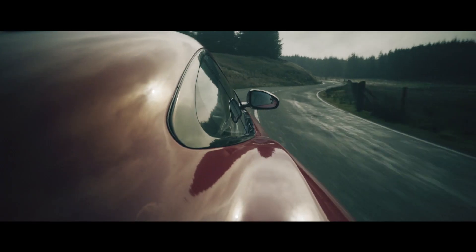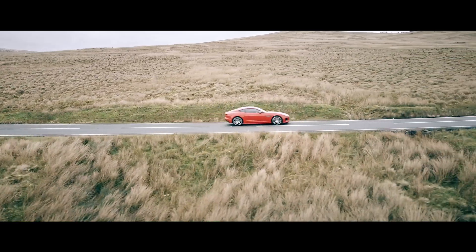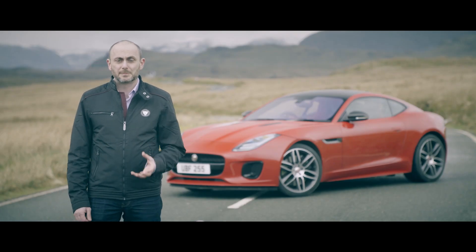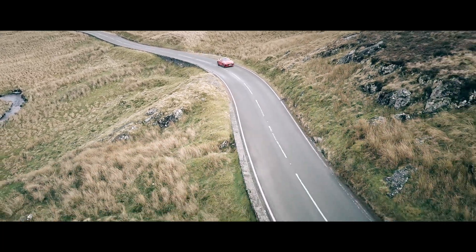Couple that with a four-cylinder exhaust note and this particular F-Type has a character all of its own. I really love the way this car drives — I'm really pleased with it. I like to think of it as the feisty younger brother of the V6 and V8 models.